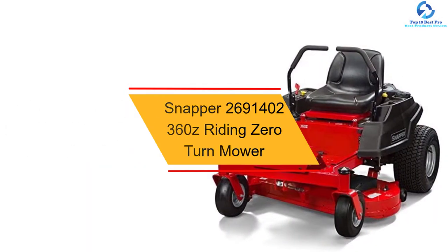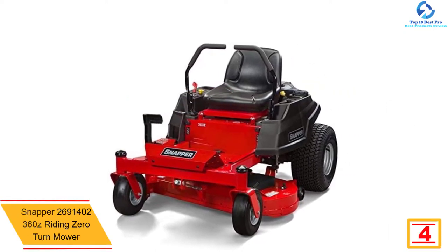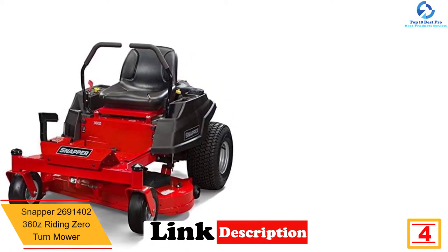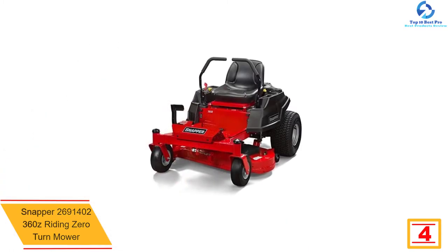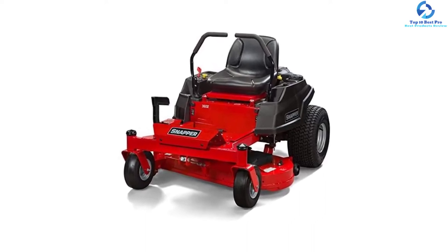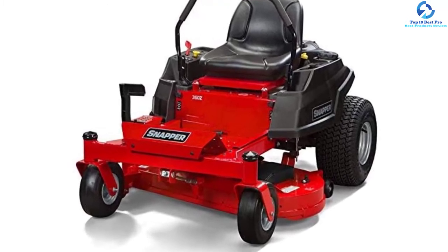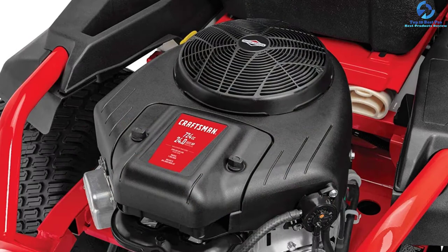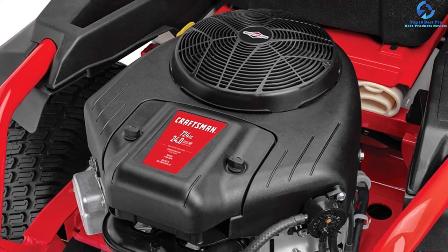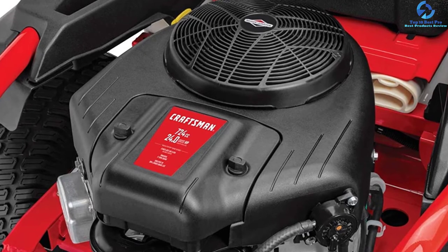At number 4, we have the Snapper 360Z riding zero turn mower. It provides excellent performance for all seasons. It has a fully welded steel frame and a thick-walled front axle with a mower deck that provides spacious bagging. It uses high-performance casters which protect the ball bearings for durability. It provides commercial foot-style operations that lift easily, up to 13 cutting heights for maximum efficiency, and a high-performance engine that ensures zero turn power year-round.